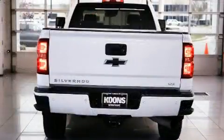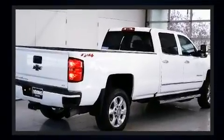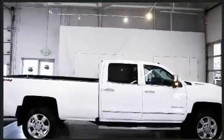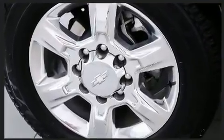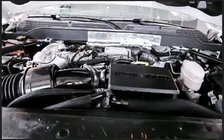Chevrolet prioritized fit and finish, as evidenced by front and rear reading lights, power front seats, heated seats, and cruise control. Features such as automatic climate control and leather upholstery prove that economical transportation does not need to be sparsely equipped.